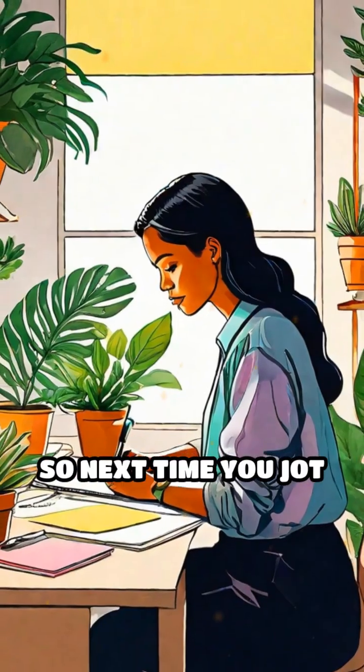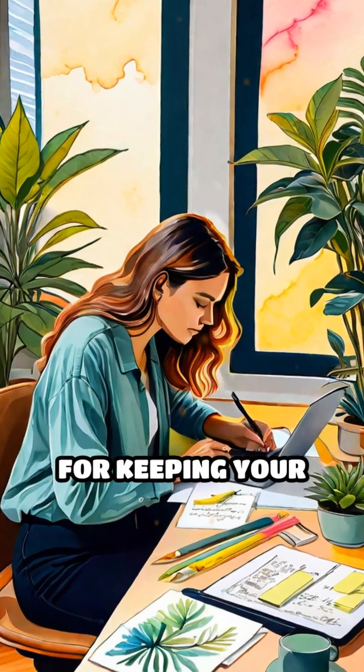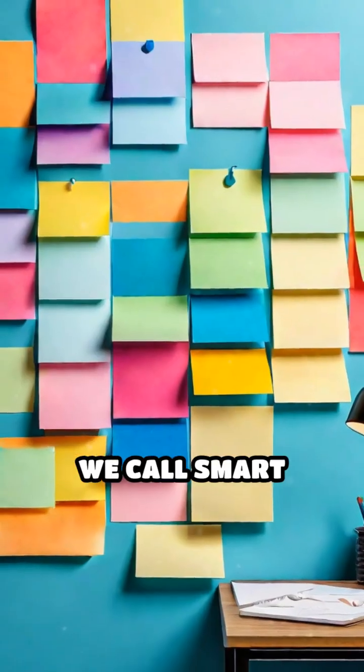So next time you jot down a reminder or decorate your workspace, thank the science of microspheres for keeping your notes tidy and your surfaces spotless. Now that's what we call smart sticking.